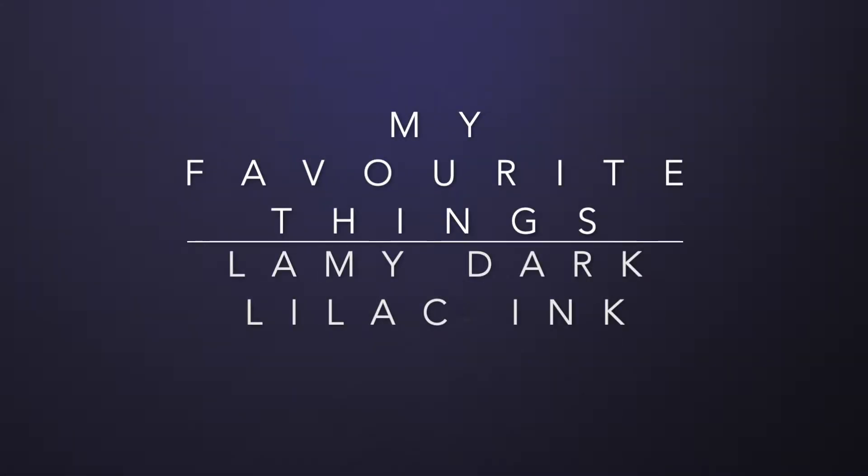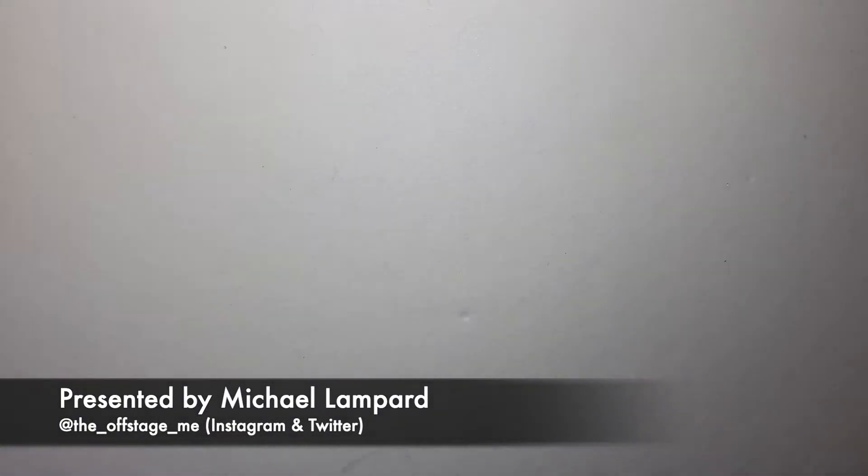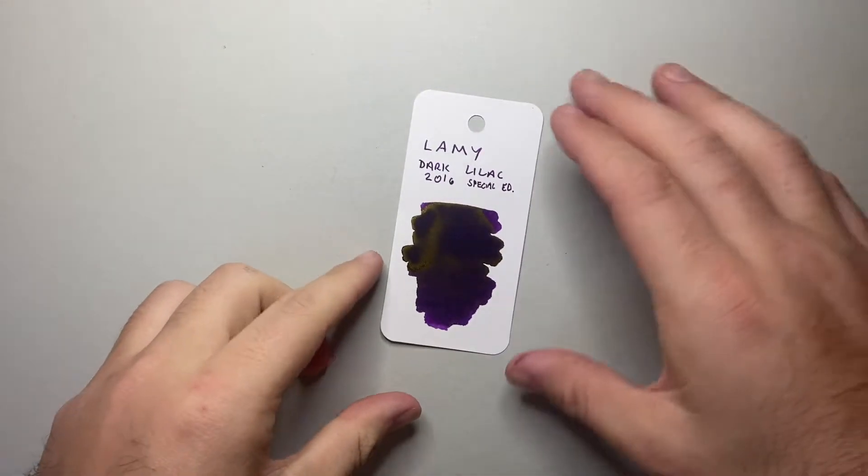Hello and welcome to today's video. I kind of feel like I should put a trigger warning on this one because it's one of those videos I ummed and aahed about making for a while. Today's one of my favorite things videos and as you would have seen from the description, it is about Lamy Dark Lilac ink — and this is that ink.